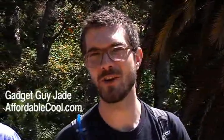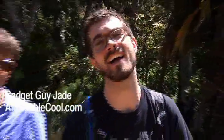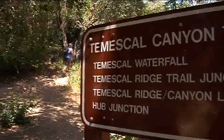Hey guys, Jade here, your go-to nerd with affordablecool.com, and today we're taking technology outside. I'm here at Temescal Canyon in Los Angeles, one of the most beautiful hikes you can get in the area, just off Sunset, really close to the ocean. It's gorgeous.